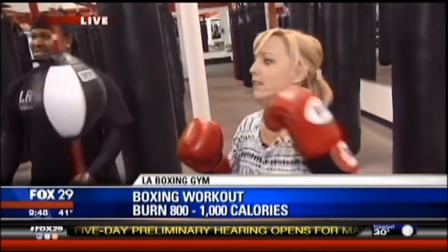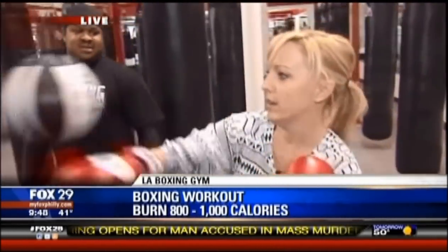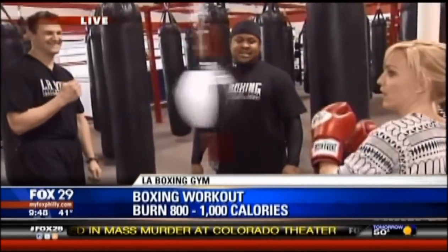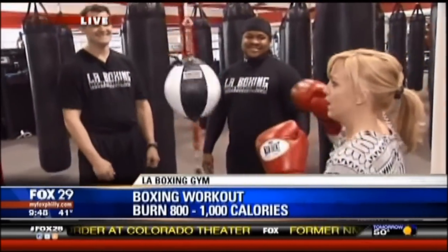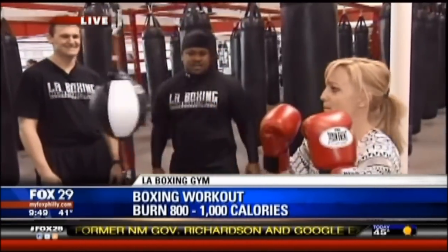Am I still hitting like a girl? What do you think, Keith? Yeah, she's punching better. Just make sure you move your head side to side so you don't get punched in the face with that ball. Is that part of it? I don't have my little bob and weave situation.